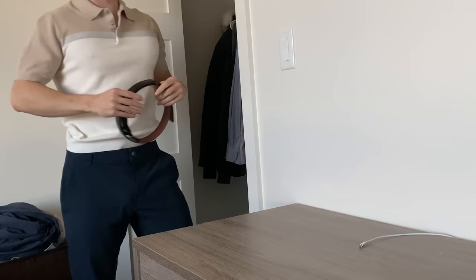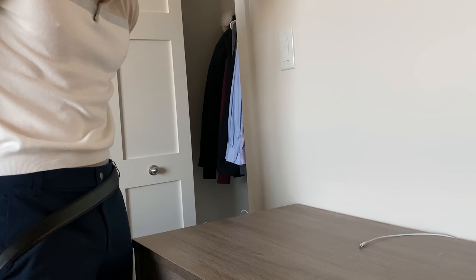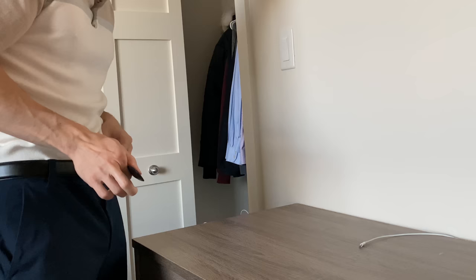I'm getting dressed to go to campus. Recently I started wearing a belt — I used to be a size 30 waist, but I've been doing so much cardio that I'm down to a 28 now, so I need a belt to keep my pants up.